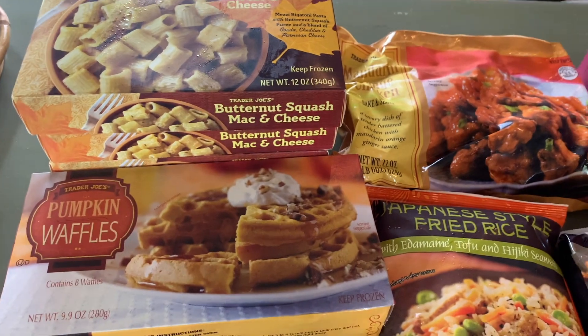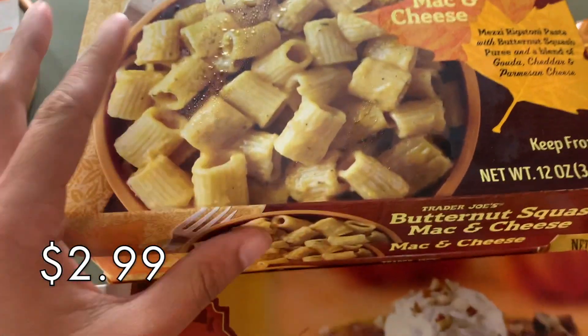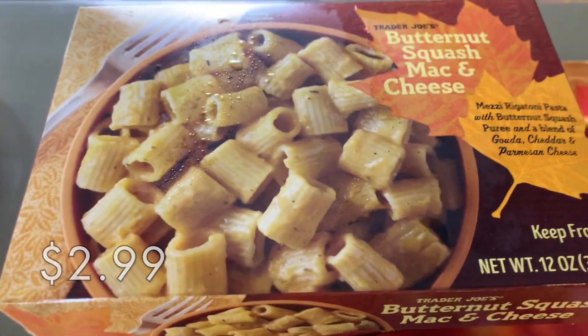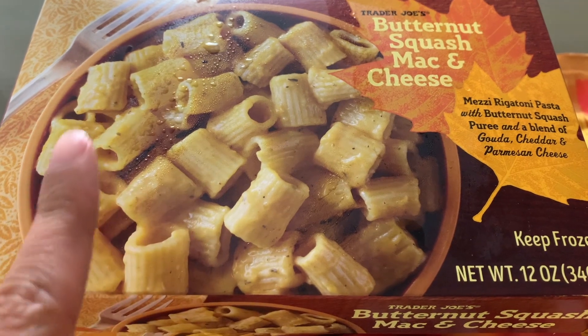Alright guys, as always I'm going to start with some of the frozen stuff just so I can get it into the fridge. So first thing over here, this is one of the best seasonal fall items at Trader Joe's — it's the butternut squash mac and cheese.